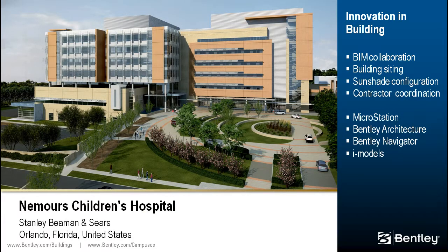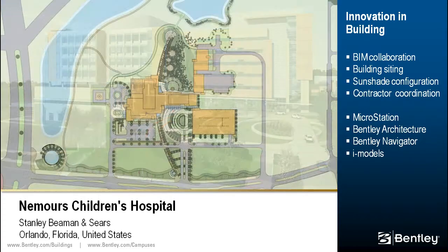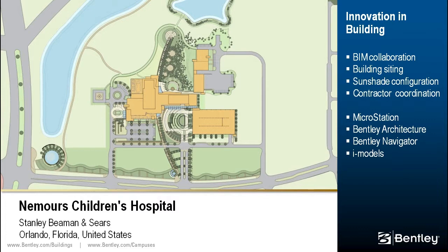The $240 million Nemours Children's Hospital will integrate outpatient and inpatient services to ensure that children have continuity in health care. The design of the facility involved coordination of a complex program, building systems, security, and structural components.